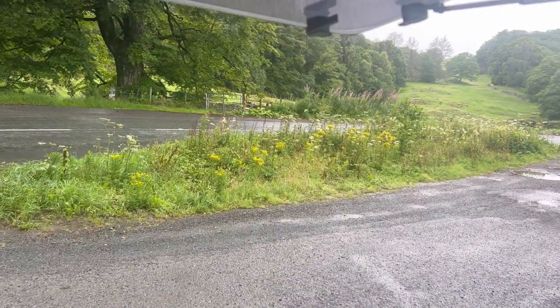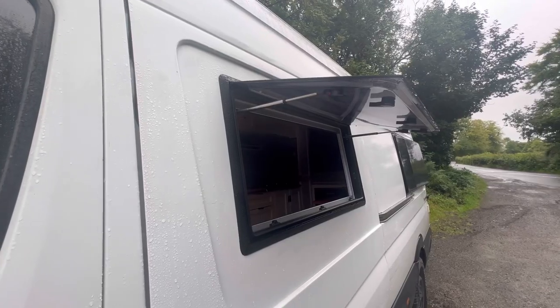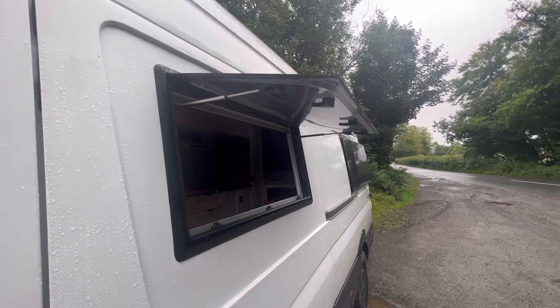And that's the window fitted. If you liked the video, tap the thumbs up. Let us know what you think in the comments, and don't forget to hit subscribe. See you on the next one.